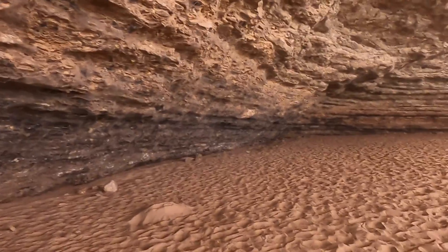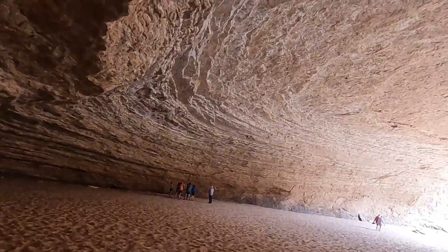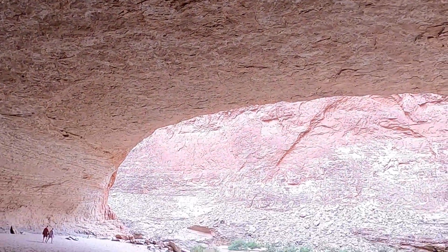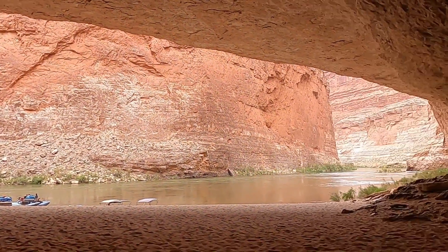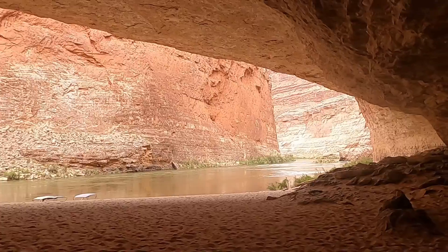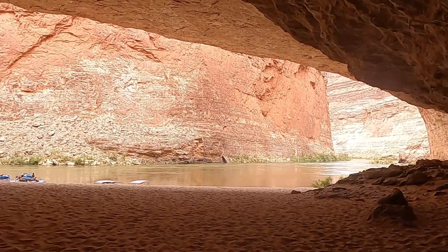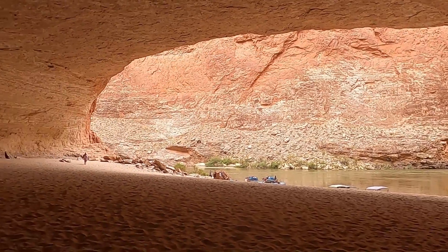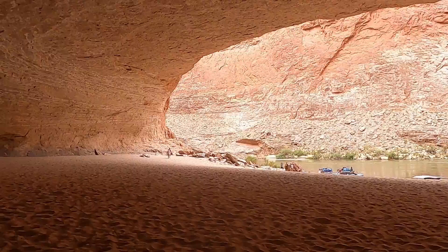We'll head back here and give our group a little bit of space, then give you a sense of how big the cavern is looking back out towards the entrance. I'm just kind of backing up as far as I can to give you a sense of it. Let's go see if we can find some fossils, and then we'll wrap up this little segment.